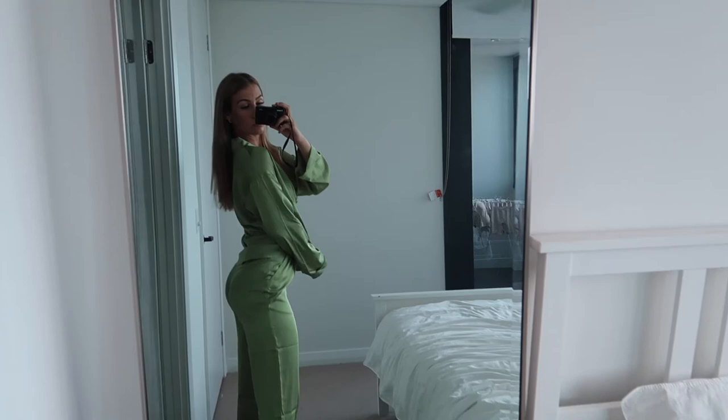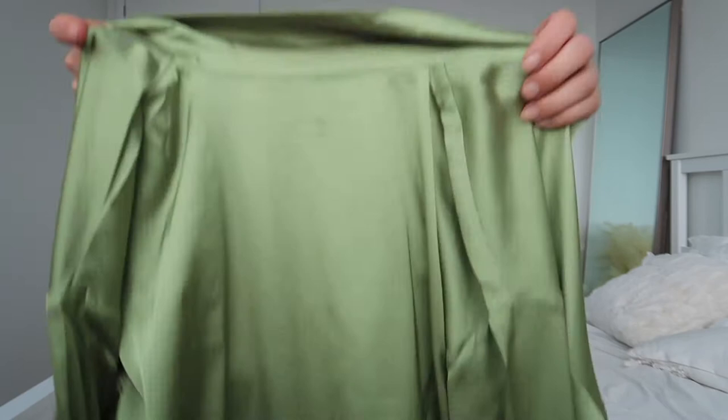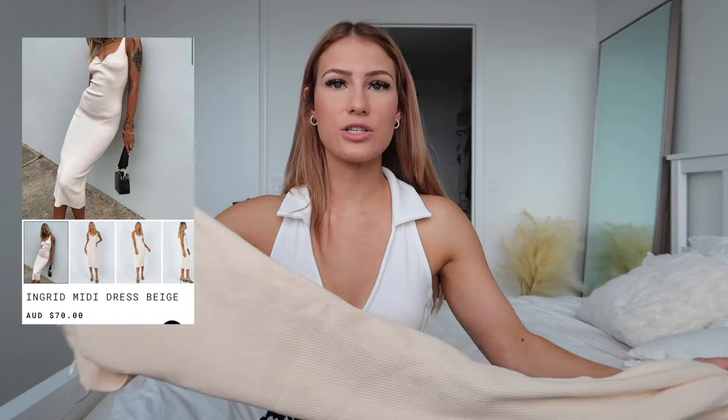I love this set — definitely getting rich mom vibes. With this set I would definitely size down. I got it in a size four and I'm currently between sizes four to six in Princess Polly. The top itself has a very large fit, and given the style, you'd want a smaller size. So depending on where you sit between two sizes, I'd definitely go the lower side.